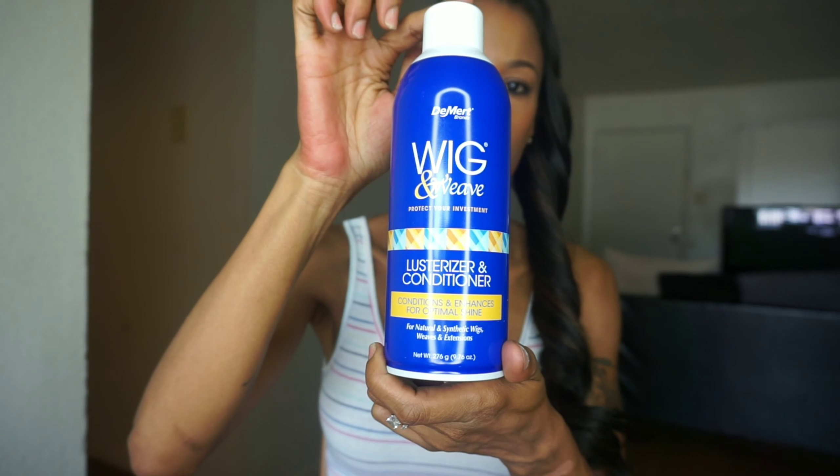The last thing on my list is Demert Brand's Wig and Weave Lustirizer and Conditioner — it conditions and enhances for optimal shine, and is great for natural and synthetic wigs and extensions. I got this in a package that Diva Trust sent me as a gift. I sprayed it on my wigs and brushed them out, and also used it on my ponytail today. I've had this ponytail for about five months and it looks brand new. It sprays out as a mist and it smells delicious.